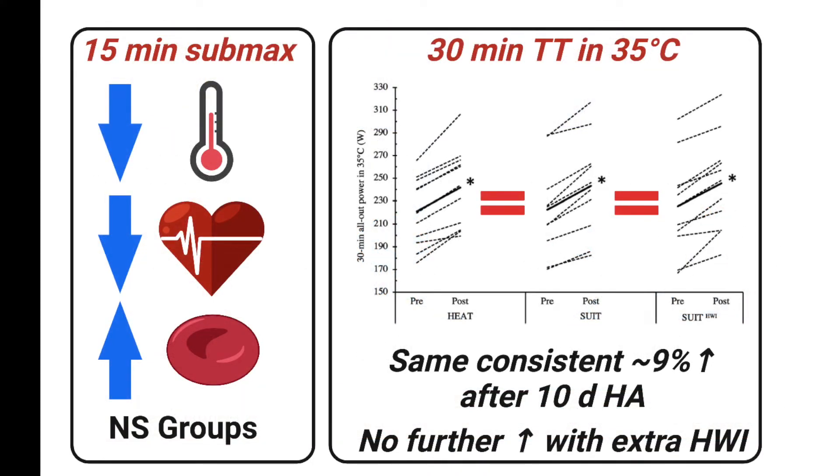Before and after the 10 days of training, testing was performed in 35 degrees Celsius. First, the cyclists rode for 15 minutes at a steady submaximal effort. Then they rode as hard as they could for 30 minutes.